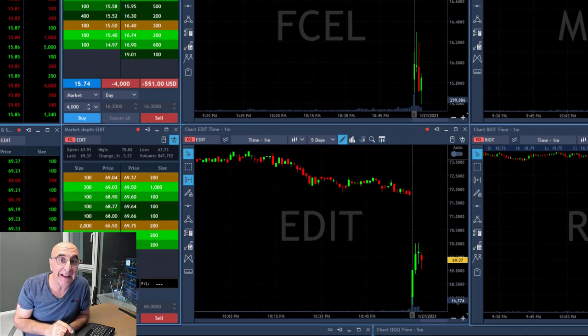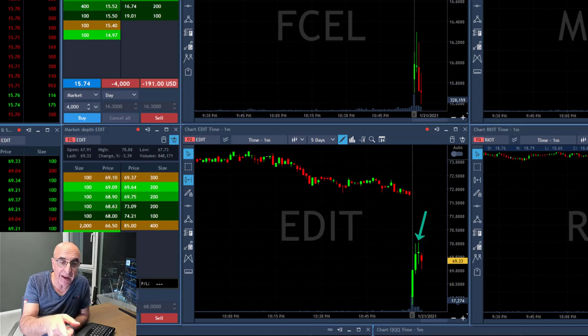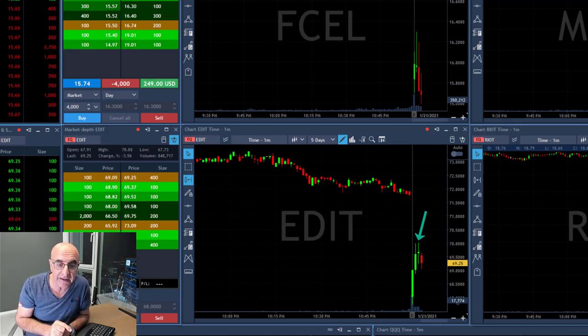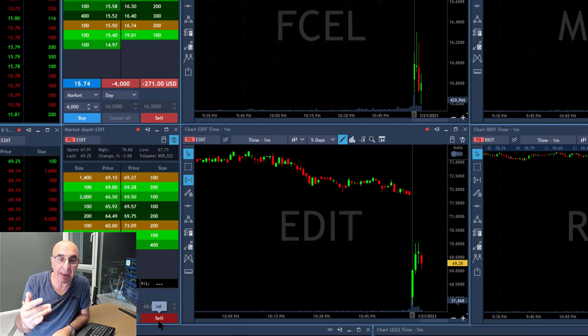I'm also watching Edit here, which is also a big mover — trying to move higher, failing right now. I'm looking at the red candle, which possibly is going to take it down. When you look at the gap and go, you expect the stock to try and move higher and fail.